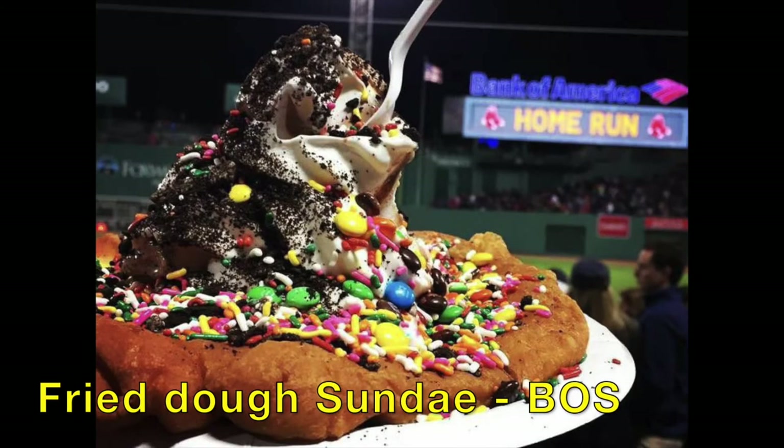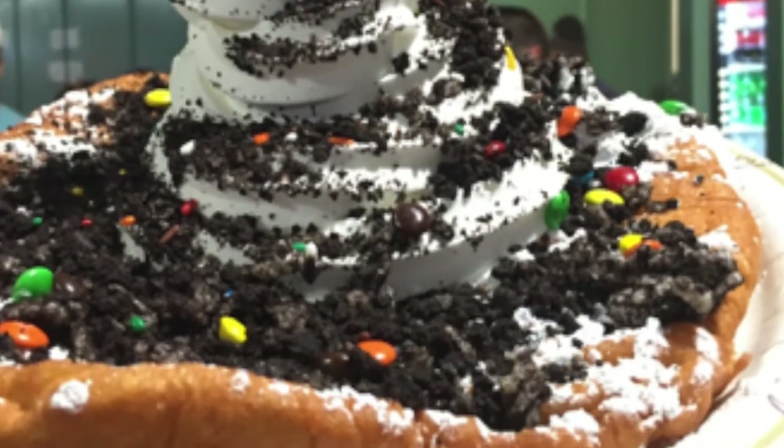And then for the Boston Red Sox at Fenway Park, the Fried Dough Sundae: fried dough, ice cream, whipped cream, and chocolate sauce.